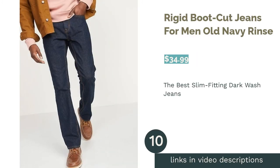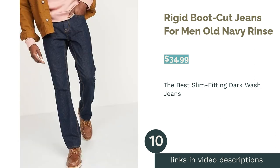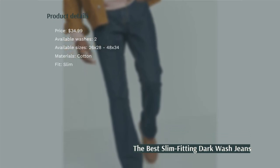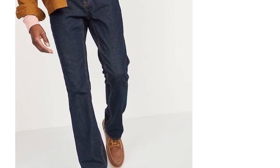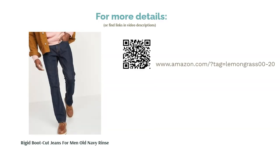The next product is the Old Navy Rigid Boot Cut Jeans for Men in rinse. Made with 100% soft and durable cotton denim, these are a great pair of jeans if you're in need of jeans that don't stretch. They are available in two different washes and have a slim fit. The pants can be worn for many different occasions, such as casual events or business casual settings. A handful of reviewers report that their jeans ripped easily, but many loved them for being comfortable, well-fitting, and having a nice color. They are especially popular among teenage boys.